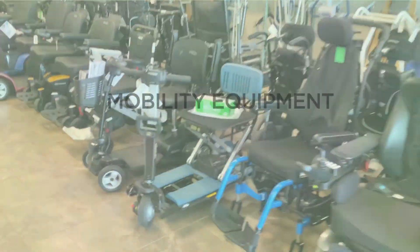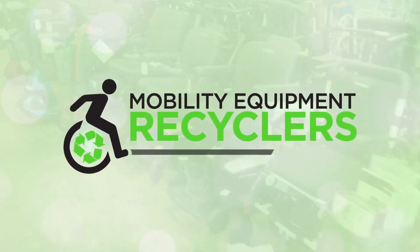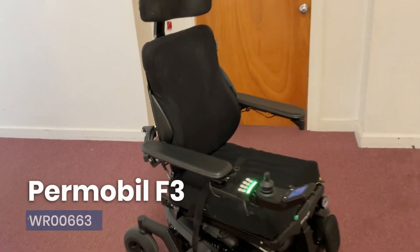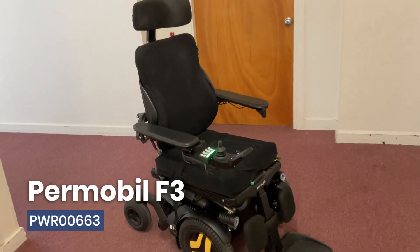Welcome to Mobility Equipment Recyclers, your one-stop shop for all your mobility needs. This certified pre-owned 2021 Permobil F3 combines advanced technology with ergonomic design to deliver a truly exceptional mobility solution.